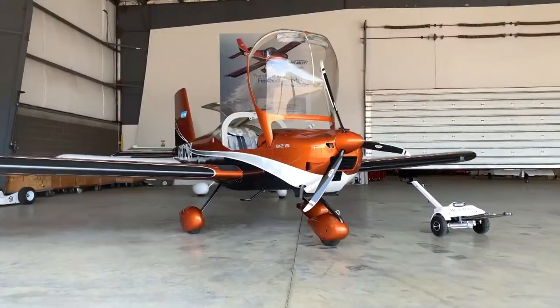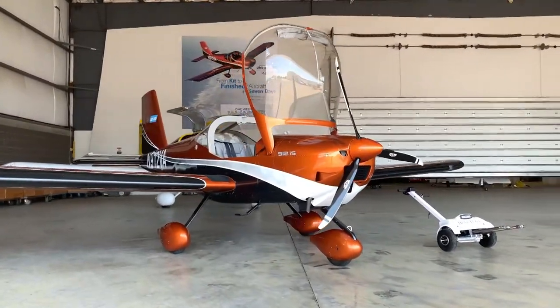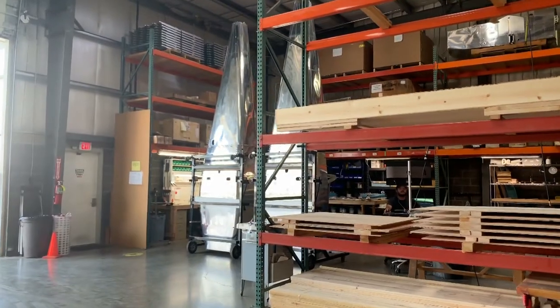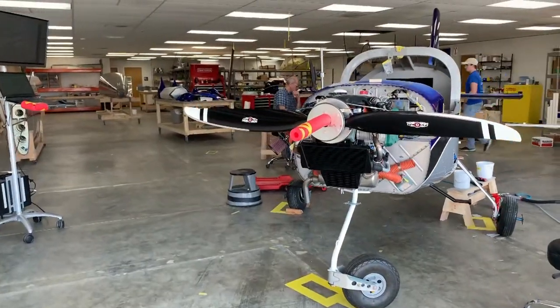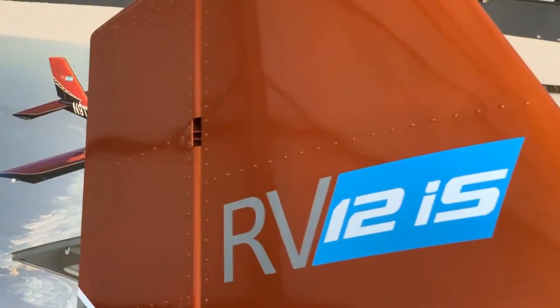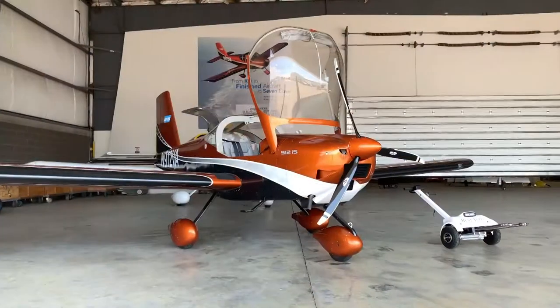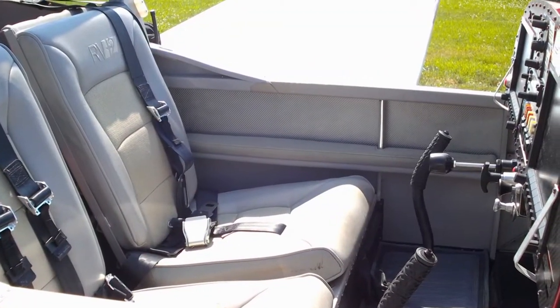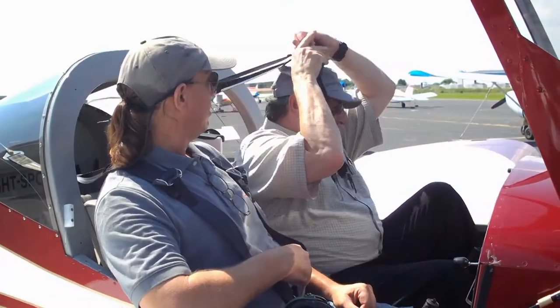Vans Aircraft is one of the most successful aircraft companies in the world, with more than 10,000 aircraft flying. This all-American company continues its tradition of excellence with the Vans RV-12 SLSA, a factory-built light sport airplane designed for the American pilot. This two-place, side-by-side airplane features a roomy 43-inch cockpit and 545-pound useful load.